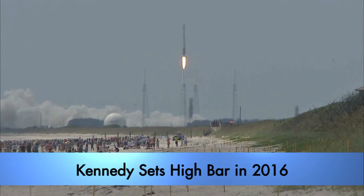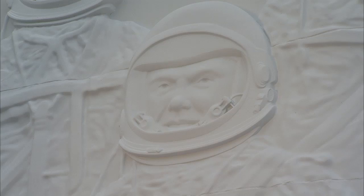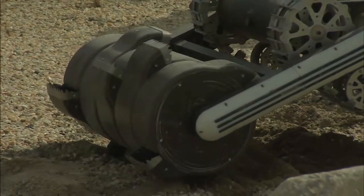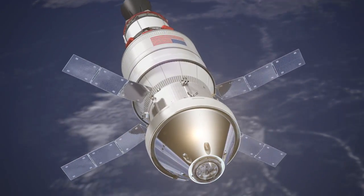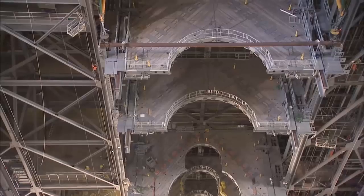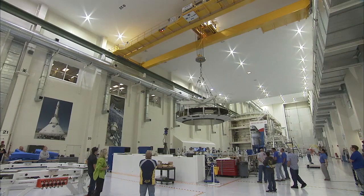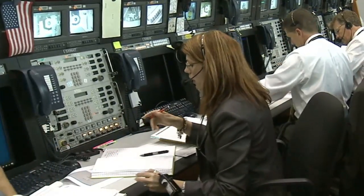Kennedy Space Center opened new doors to discovery in 2016 and bid farewell to one of the explorers who made the spaceport an iconic location for the future. NASA's journey to Mars got a boost in 2016 as Kennedy continued preparations to process and launch the Space Launch System rocket and Orion spacecraft on their first flight test in 2018. All the platforms for the rocket are on Kennedy property now, and the Orion spacecraft is coming together inside the Operations and Checkout building. Charlie Blackwell Thompson was named the launch director for the Orion SLS missions in 2016.